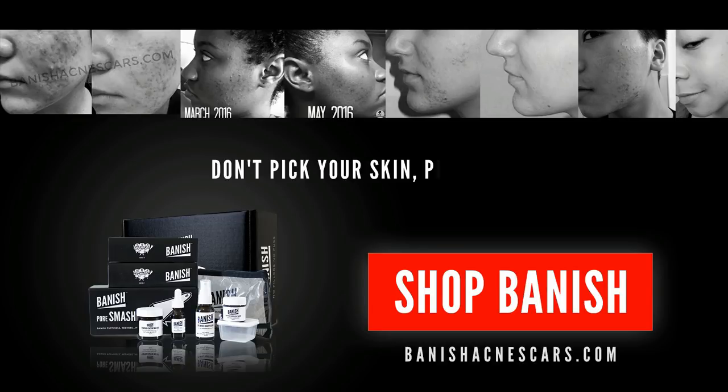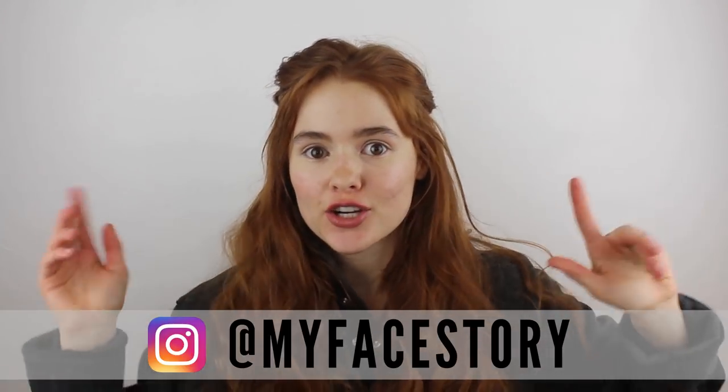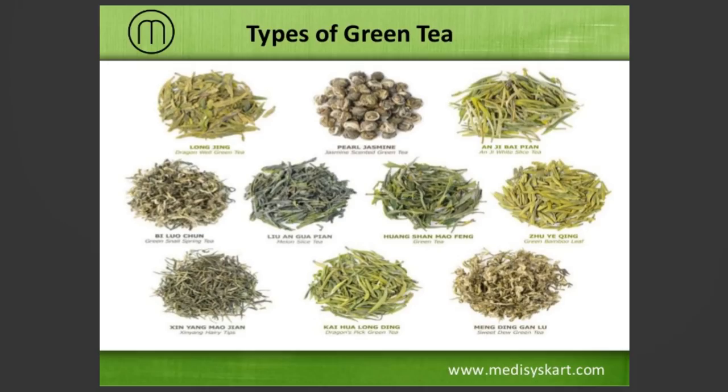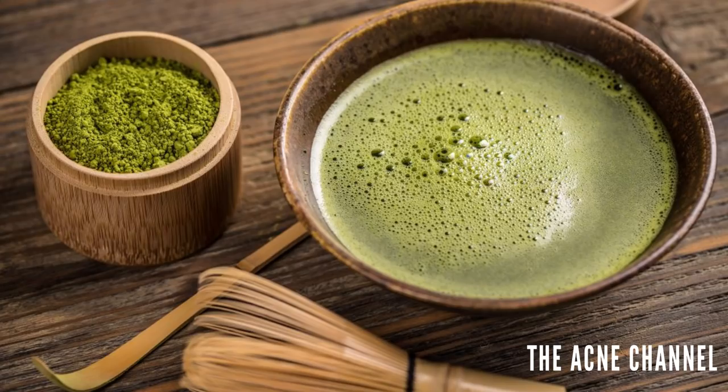Hey guys, it's my face story here today. I'm here to talk about green tea and how it's a super effective treatment for acne. I myself drink green tea every single day. There are different forms and potencies — I personally love matcha, which comes from the actual ground-up leaf, so you're getting all the nutrients and antioxidants.